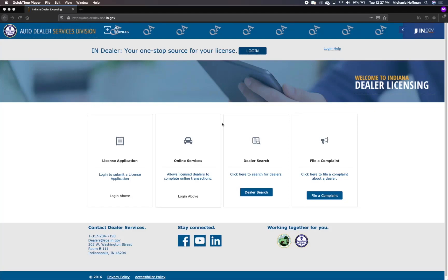AutoDealers is excited to announce the launch of our new user authentication platform, Access Indiana. Access Indiana allows citizens to use one login and one password as a single sign-on to securely access multiple services for the state of Indiana.